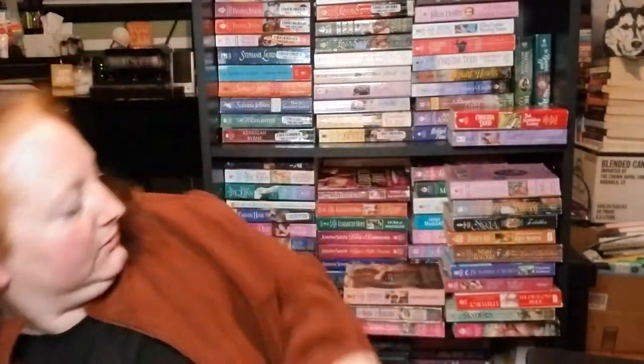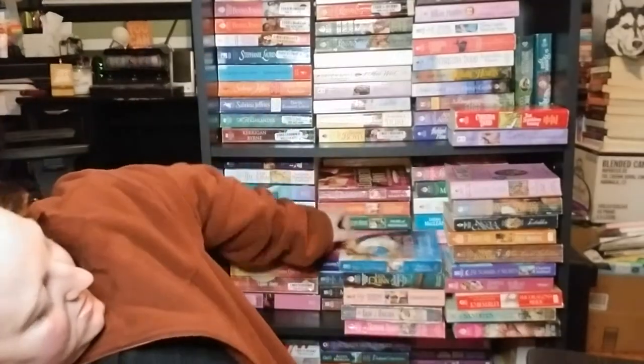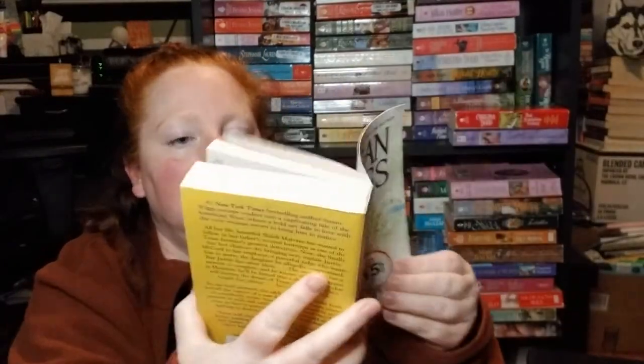Julia Quinn! The Secret Diaries of Miss Miranda Cheever — no step back. Her Highness and the Highlander by Tracy Ann Warren — it's about a princess and obviously a Scot. And this one's floppy — I love when they're floppy; I feel like when they're floppy, the spines don't crack. And this is Texas Wildflower by Susan Wiggs, no step back.